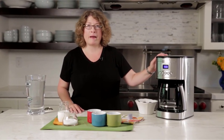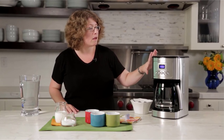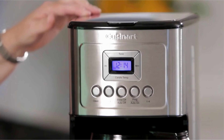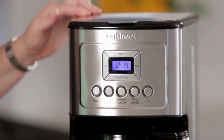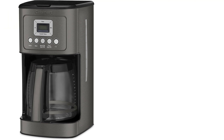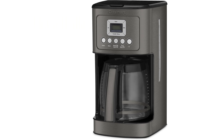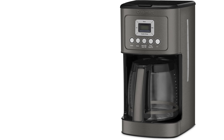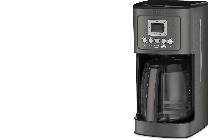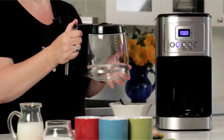Number one: Cuisinart DCC 3200 BKSP1 Perfect Temp. Cuisinart is one of the best-selling brands in the kitchen and home appliances category on Amazon due to its quality products and affordable prices. Some of its products are rated as Amazon bestsellers and have at least four-star ratings along with good user reviews. The company is known for its high-quality, smart, and durable kitchen appliances including food processors, blenders, coffee makers, toasters, and more.